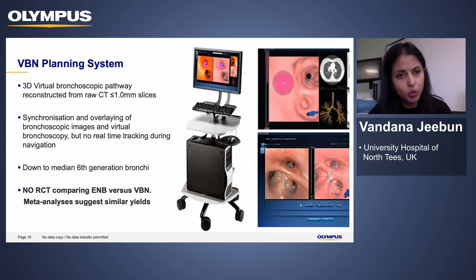The VBN planning system we have is called Lung Point — essentially a laptop with software. Once we have the CT images, we convert them to DICOM format, load onto the software, and this creates a 3D virtual bronchoscopic pathway. We select the abnormal area, or pinpoint the distal end of the bronchus we want to reach, and the software recreates the path. With good reconstruction you can get images down to the median sixth-generation bronchi. There are no RCTs comparing ENB versus VBN, but a couple of meta-analyses suggest the yields are similar.